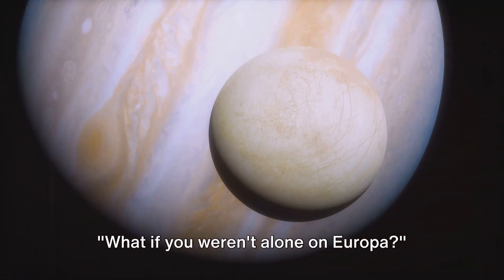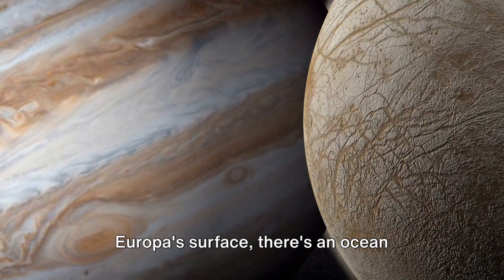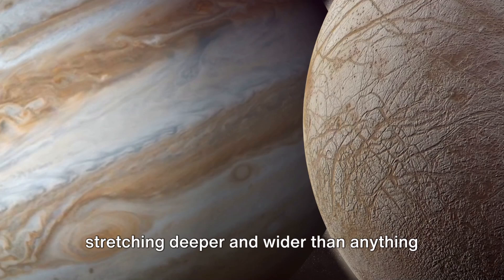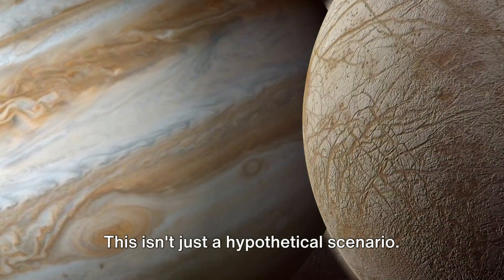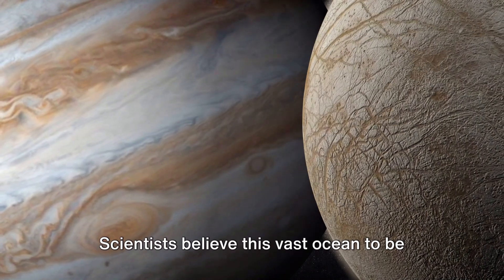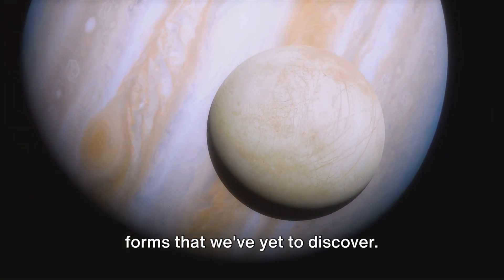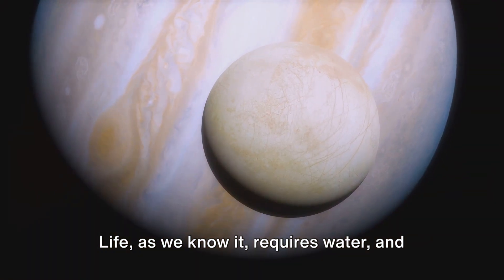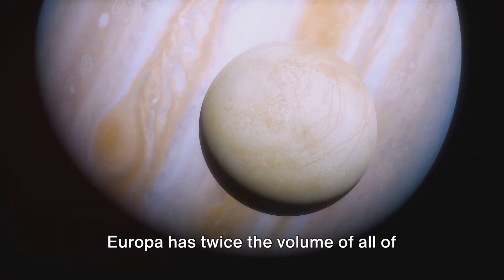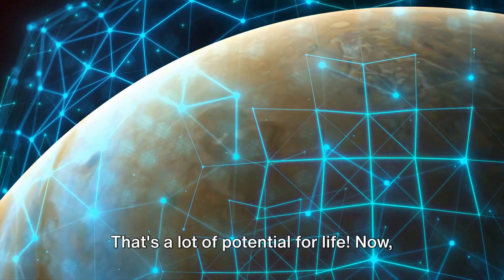What if you weren't alone on Europa? Imagine, beneath the icy crust that forms Europa's surface, there's an ocean stretching deeper and wider than anything we have on Earth. This isn't just a hypothetical scenario — scientists believe this vast ocean to be real, and it could be teeming with life forms that we've yet to discover. Life, as we know it, requires water, and Europa has twice the volume of all of Earth's oceans combined. That's a lot of potential for life.